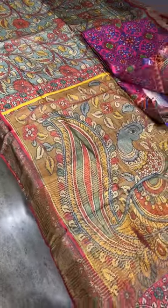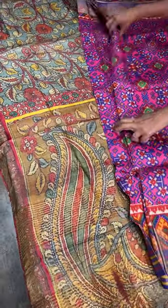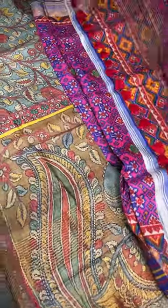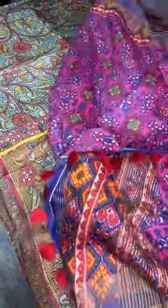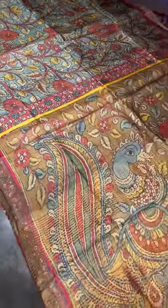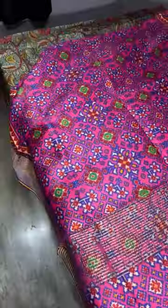For any saree you like, just take a screenshot and send it to the number 9789638283. If you want COD you can take it, or you can take it in pay-and-dispatch mode also. You can track the same day or maximum the next day. For COD, pay cash when you receive the parcel.